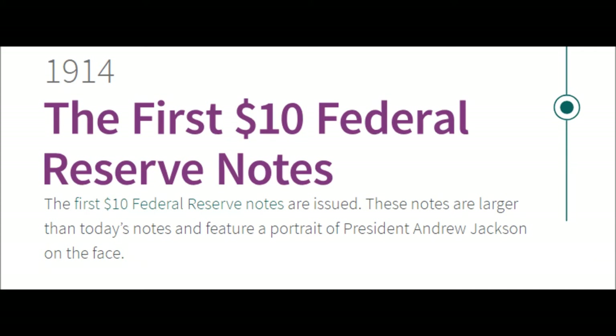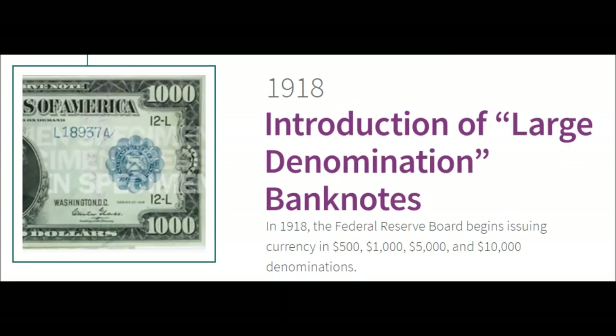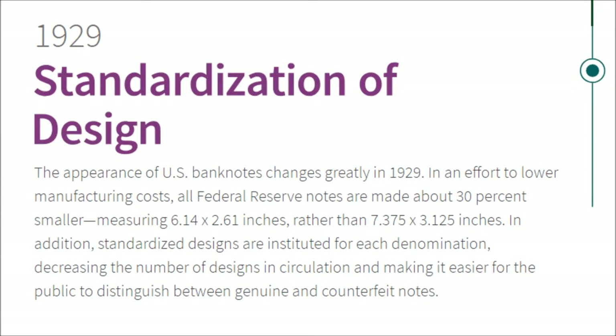1914 — The First $10 Federal Reserve Notes. The first $10 Federal Reserve notes are issued. These notes are larger than today's notes and feature a portrait of President Andrew Jackson on the face. 1918 — Introduction of Large Denomination Banknotes. The Federal Reserve Board begins issuing currency in $500, $1,000, $5,000, and $10,000 denominations.